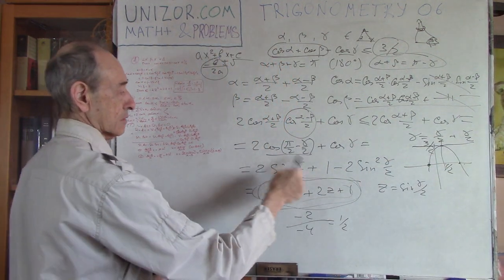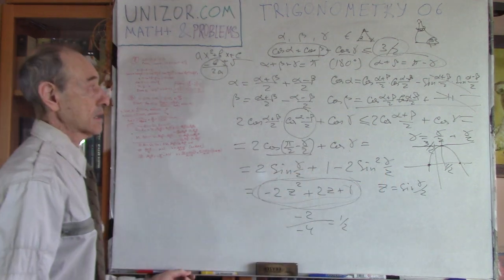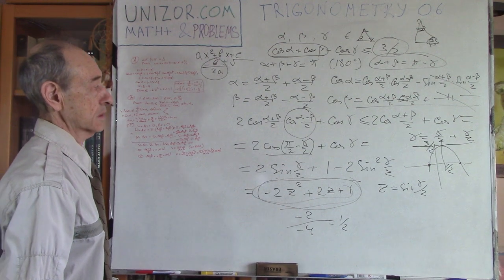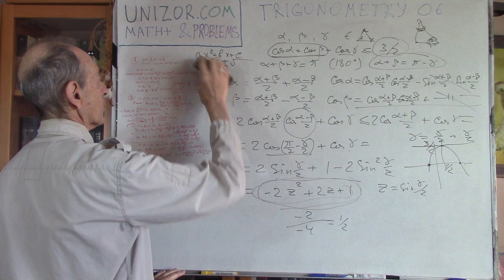No matter what the value of sine(gamma/2) is, the maximum is exactly 3/2, and that proves the whole inequality. That's problem number one.